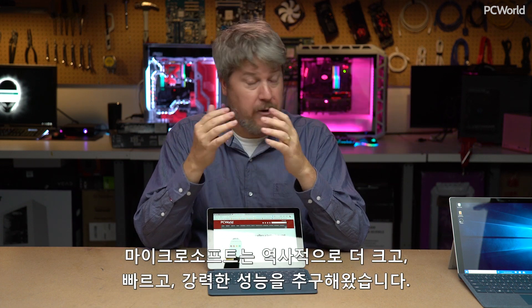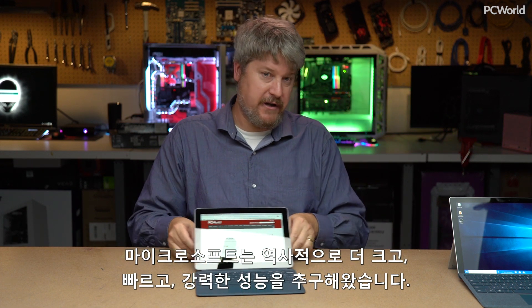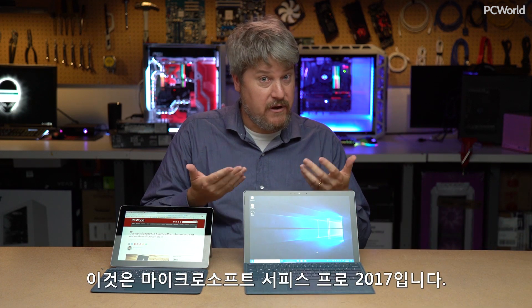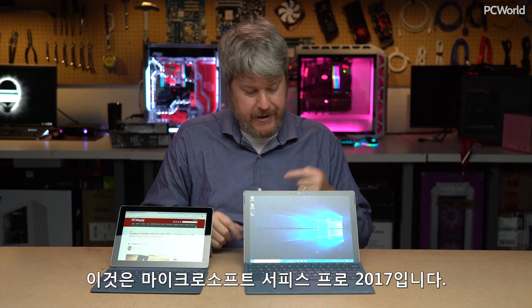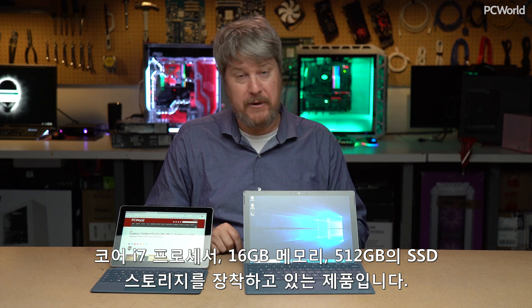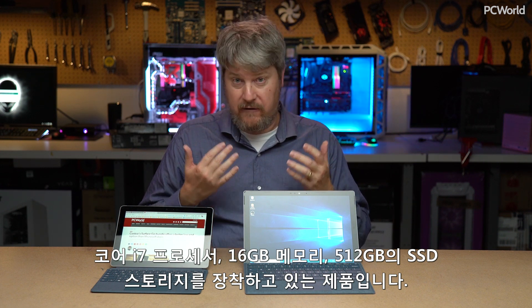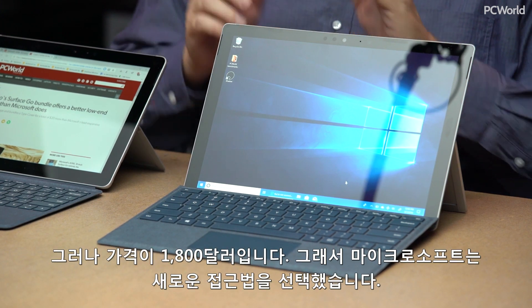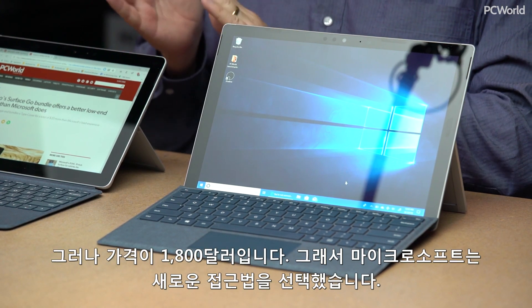Now, historically, Microsoft has gone in the direction of bigger, faster, more powerful. This is the Microsoft Surface Pro 2017. Inside here is a Core i7, 16GB of RAM, and 512GB of SSD storage. But for all this, you're paying $1,800. So you can see why Microsoft chose this approach.